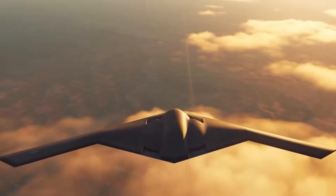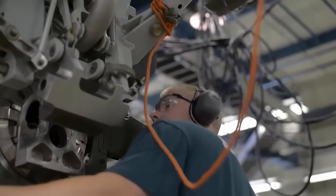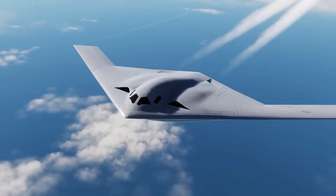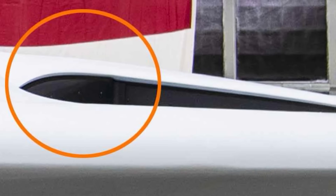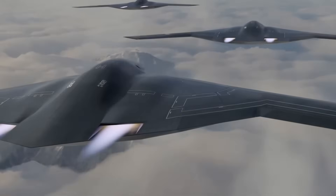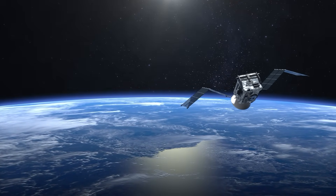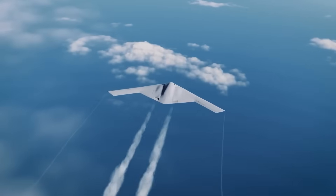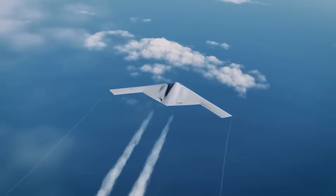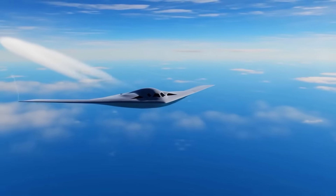The B-21's engines took this concept further. By starting with the F-135's higher bypass ratio and efficiency, engineers reduced overall exhaust temperatures at the source. The Raider has shallower intakes with curved inlets that completely shield engine faces from radar. Exhaust nozzles are flattened, stretched wide, and blended into the wing contour, spreading hot gases over a larger surface and cooling them faster before they leave the aircraft. Infrared stealth has become even more critical — modern satellites scan whole battlefields in multiple infrared bands. The Raider's engines aim to confuse those sensors by buying the seconds needed to pass through defenses unnoticed.